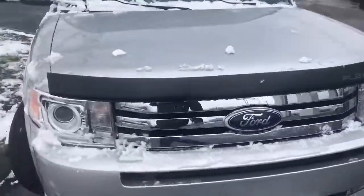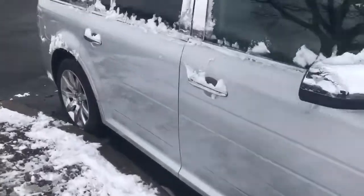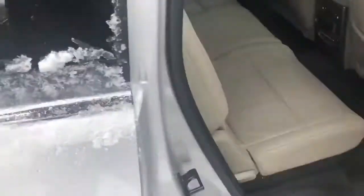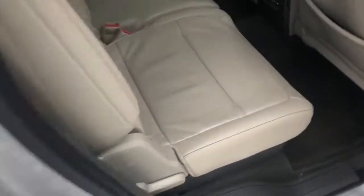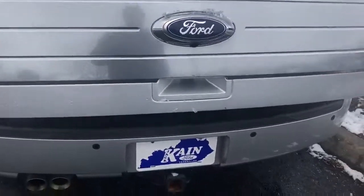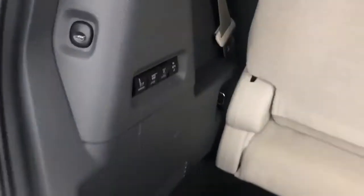Ford Flex Limited has right around 86,000 miles and is in great condition with a tan interior. It's got a nice diamond pattern — really neat looking. It has the power liftgate and reverse camera with sensors, which is pretty neat.